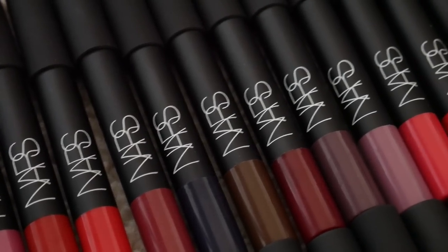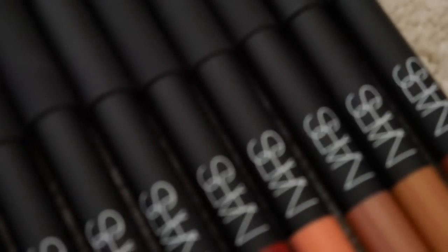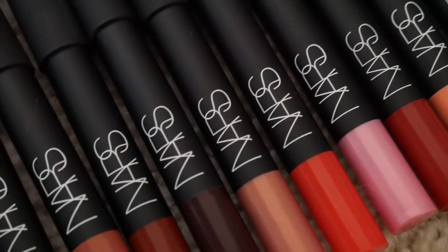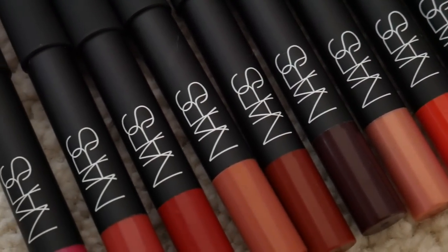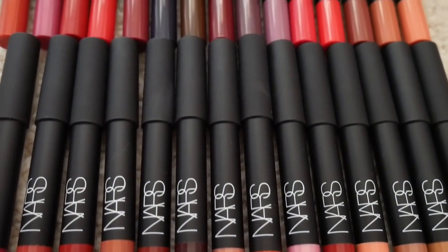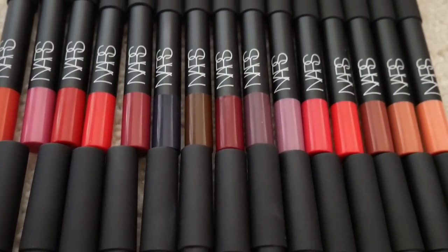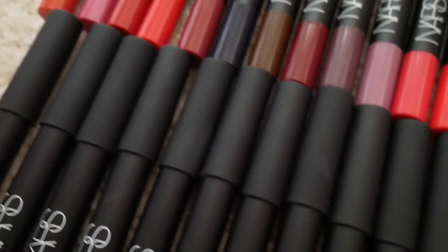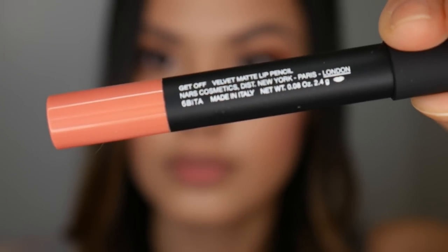For these swatches I'm going to do a voiceover so I can explain the different shades, how they apply, and my general thoughts on them. I'm going to try and run through this really quickly and concisely in one take. Obviously, if I spend more time on one shade, that means I liked it.